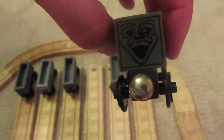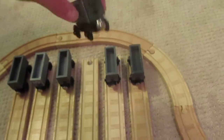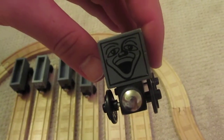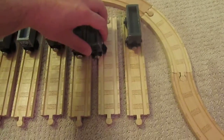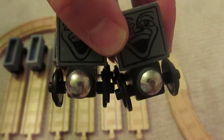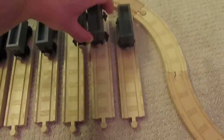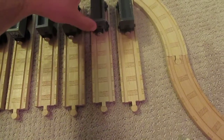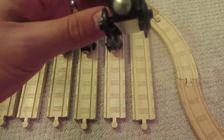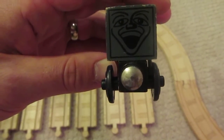Then sometime around 1994 round magnets came about and the staples disappeared. Then in 1996 a smaller round version came out, and the troublesome truck was sadly retired.